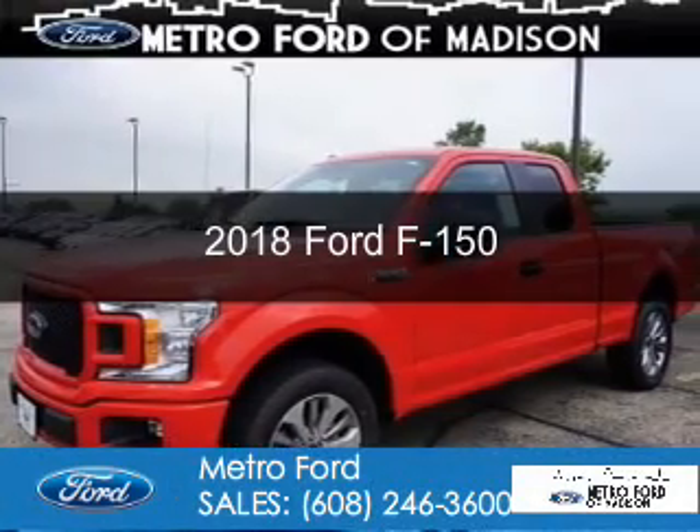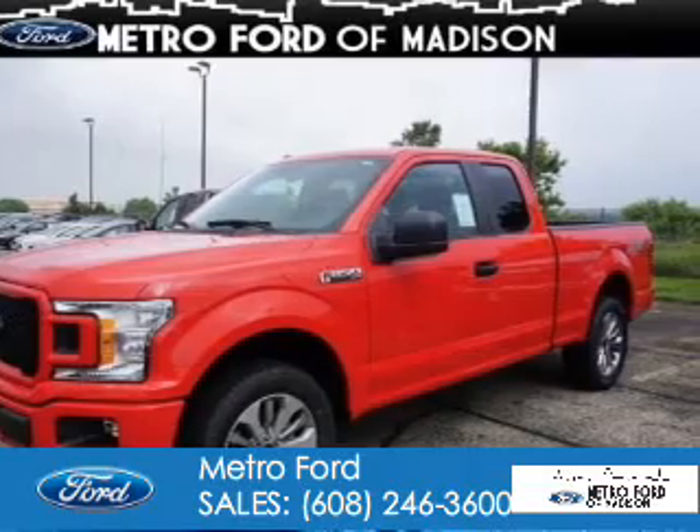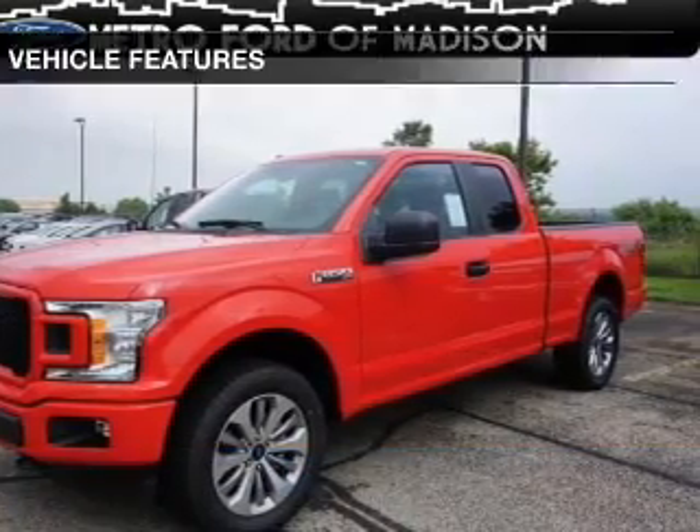This could be the vehicle you're looking for. It's powered by four-wheel drive, a six-cylinder engine, and an automatic transmission.